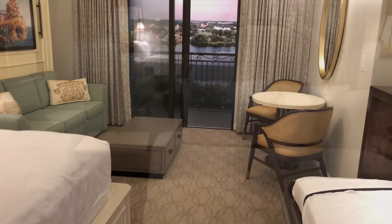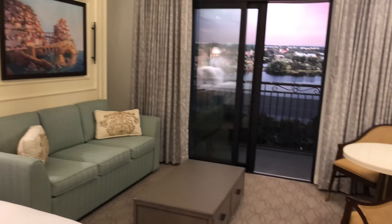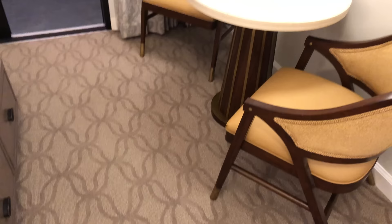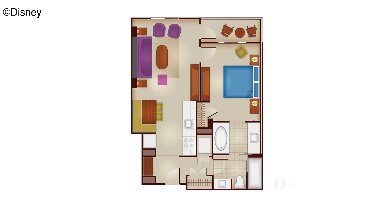My favorite part about the room that I did not get to film is that big picture right above the couch. You pull those railings on either side down and it becomes a queen-size bed, and the couch just goes right underneath. It's way more comfortable, I'm told, than those sleeper sofas they've been having in the DVC rooms, so that is going to be a huge thing in the future.